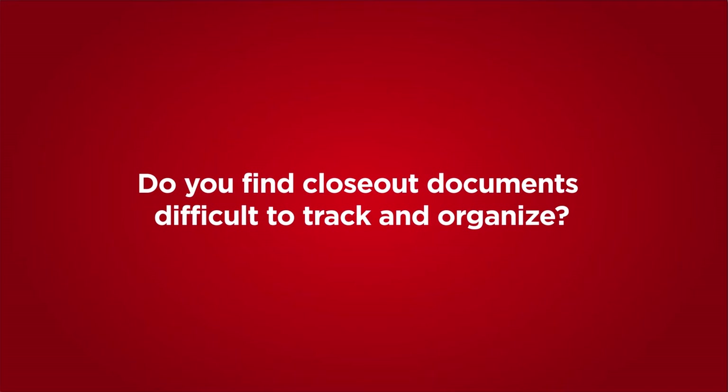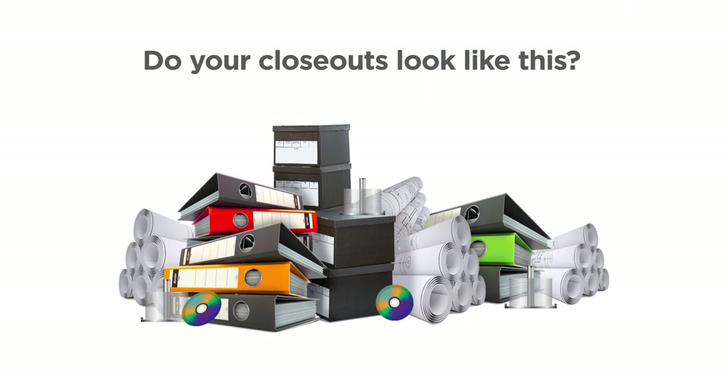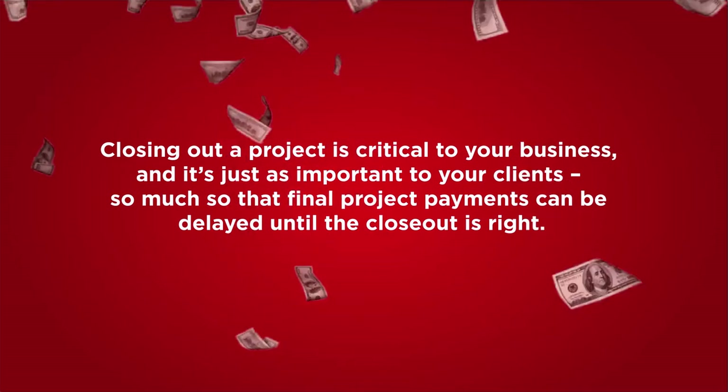Do you find closeout documents difficult to track and organize, or is difficult an understatement? Do your closeouts look like this? Then ARC has a solution for you. Closing out a project is critical to your business and it's just as important to your clients — so much so that final project payments can be delayed until the closeout is right.